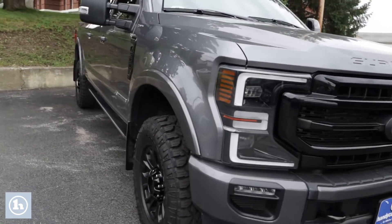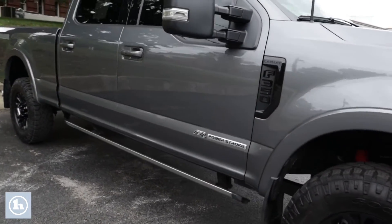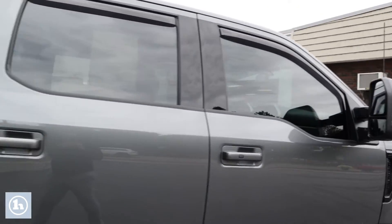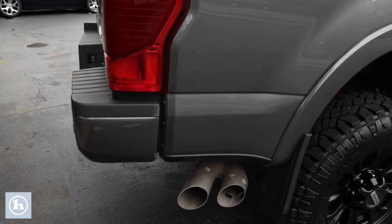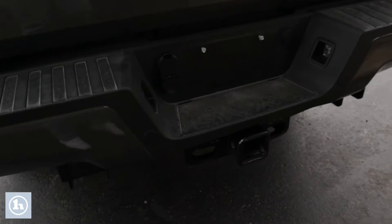We've got a 6.7-liter Power Stroke diesel paired with a 10-speed automatic transmission. This engine has been continually refined for the last decade and now produces 470 horsepower at 2,600 RPM and a borderline 1,050 pound-feet of torque at just 1,600 RPM.